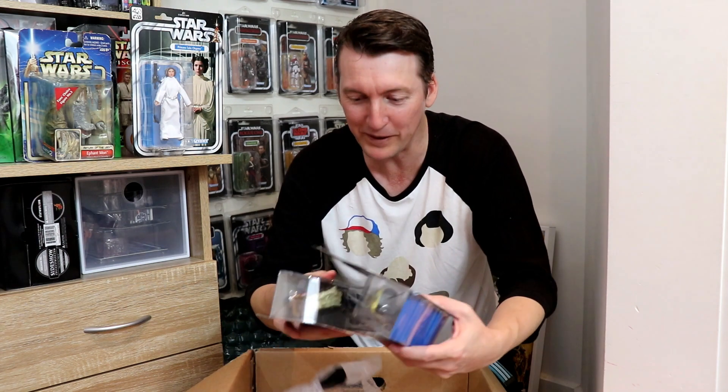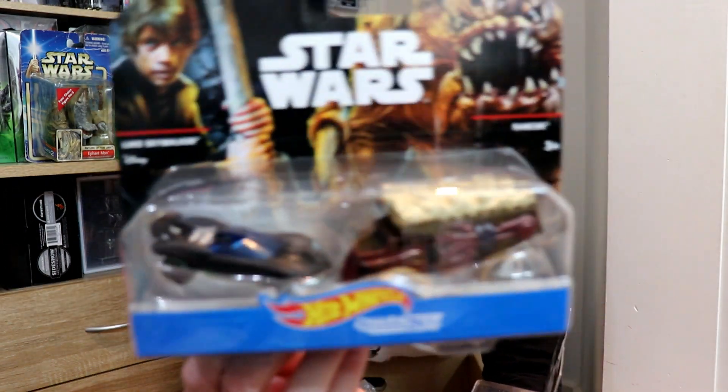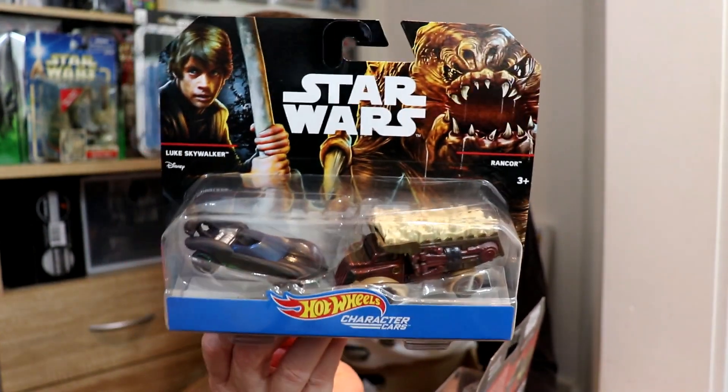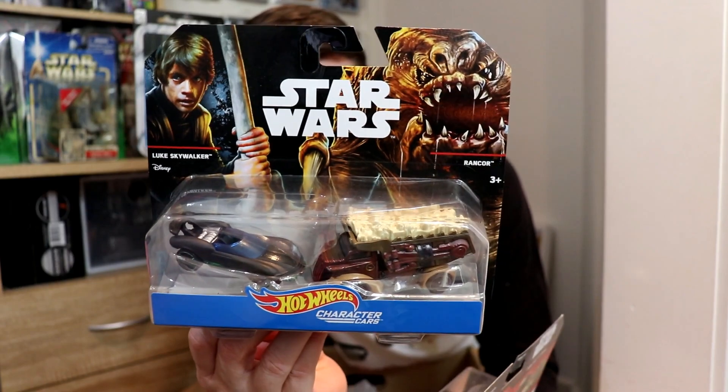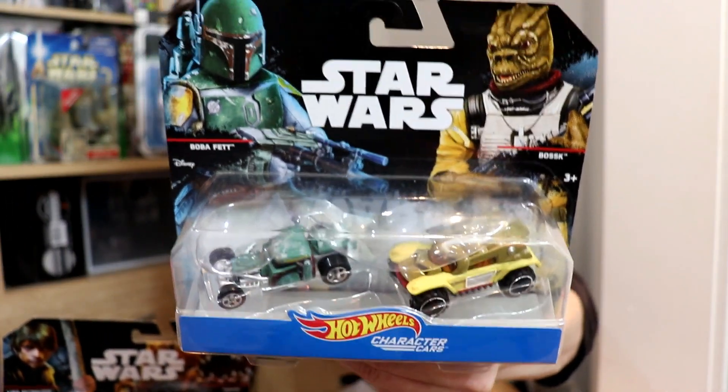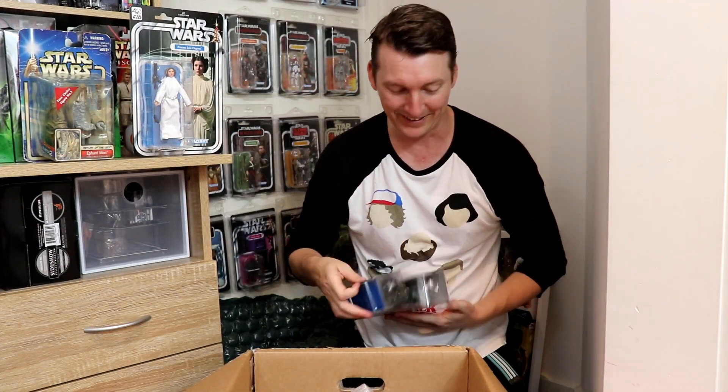I see more Hot Wheels — the Rancor and Luke Skywalker! I have never seen the Rancor car before. Here's the Luke Skywalker character car, very sleek. And then over here the bounty hunters — Bossk and Boba Fett. My Hot Wheels collection is exploding again. And what have we here — the Saga Legends line.